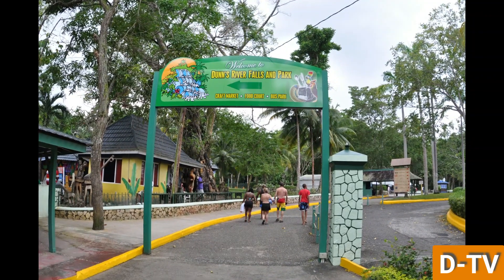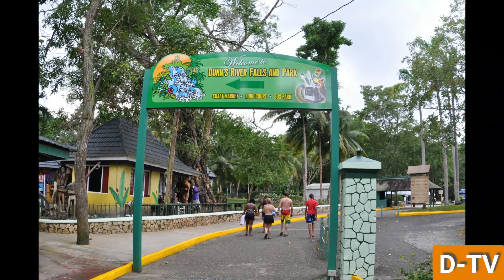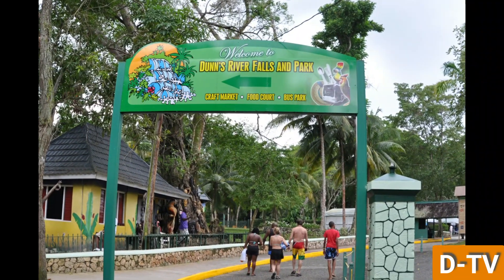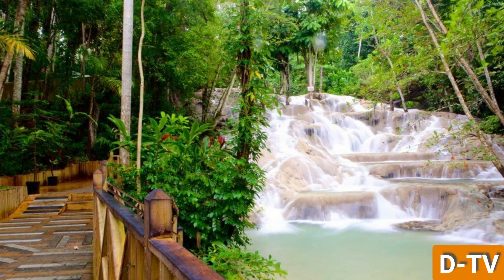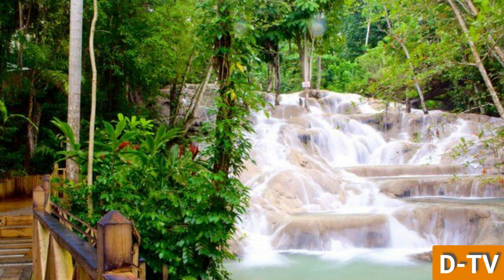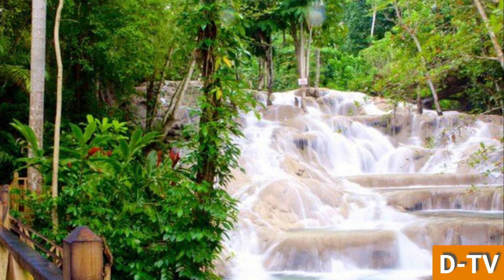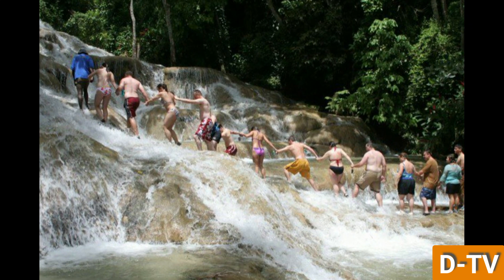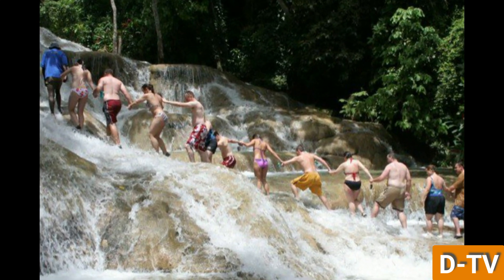The falls, which span approximately 180 meters or 600 feet in length, cascade down a series of terraced limestone steps, creating a mesmerizing spectacle of cascading water. For those who prefer to admire the falls from a distance, there are viewing platforms and trails that provide panoramic vistas of the cascading water and the surrounding landscape.